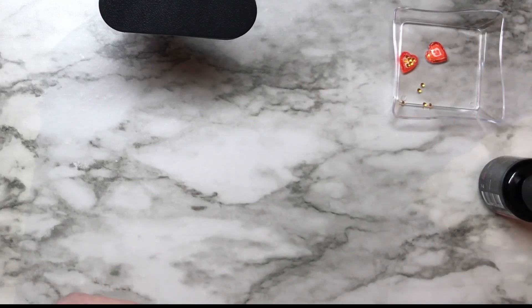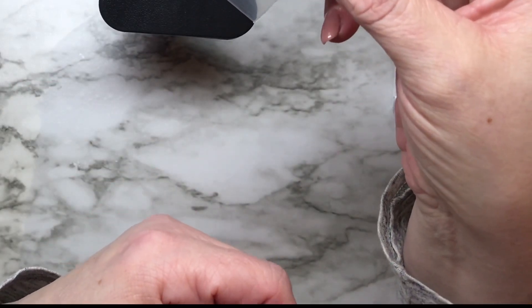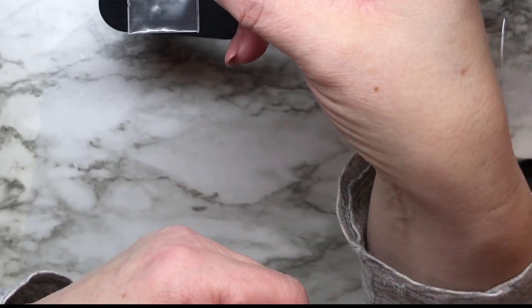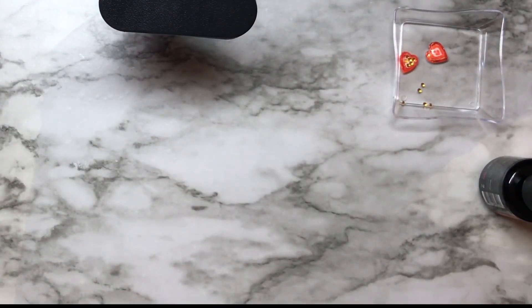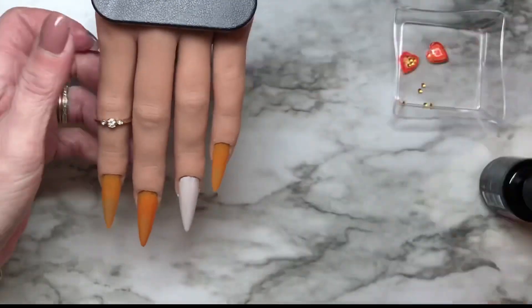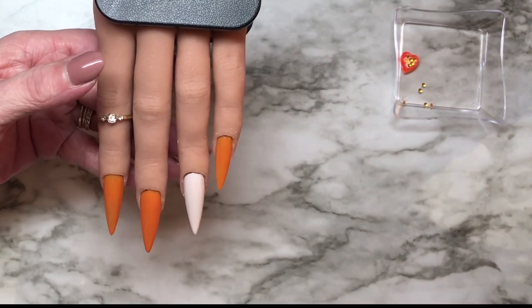Look at this itty bitty baggie! I don't know if she's watching, but Unpolished Aggie from Unpolished by Aggie has a thing for tiny things and she would completely freak out over this itty bitty baggie — she gets so excited. Curing 30 seconds, Madam Glam. I'm gonna do the second coat off camera.